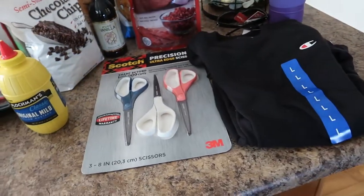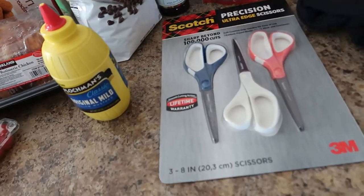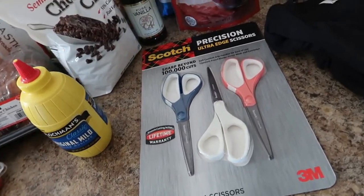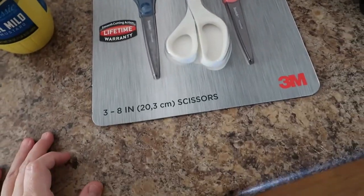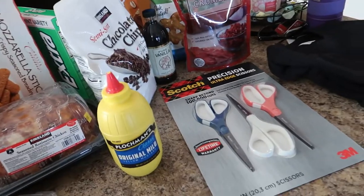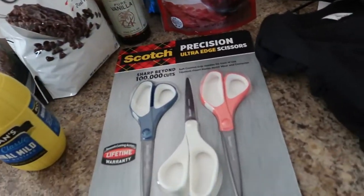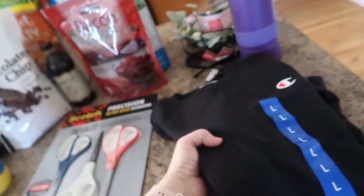My last two items: scissors just disappear into thin air in our house — no one knows where they go. So I like to get these scissors at Costco; it's a three-pack. They were full price but they're really great scissors, so now I have scissors again.